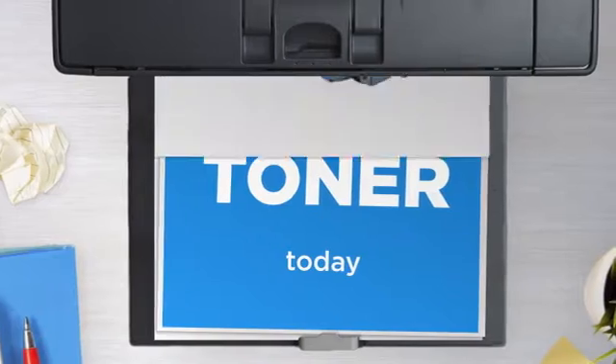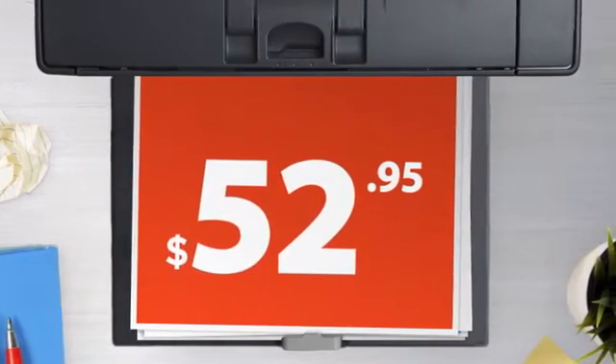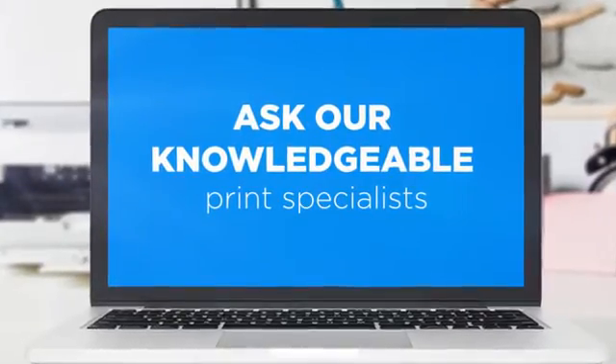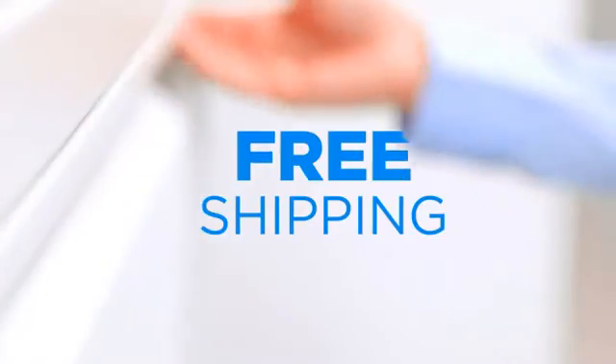Get this toner cartridge today at less than $55. Not sure which cartridge to choose? Just ask one of our knowledgeable print specialists. And the shipping is on us.